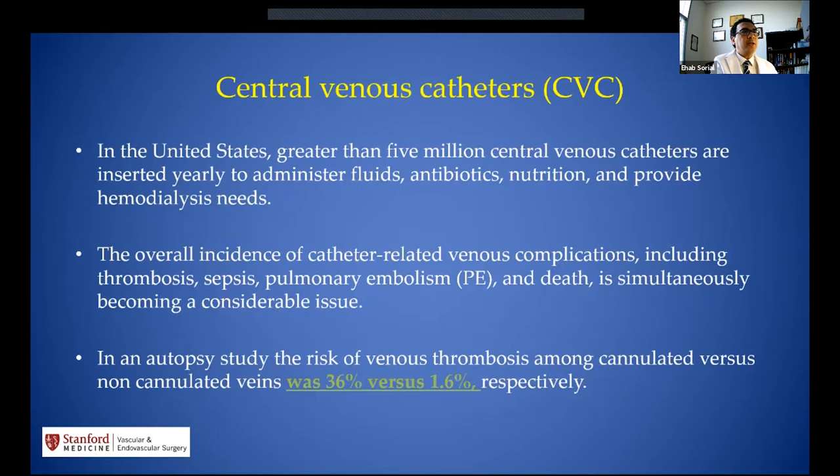Central venous catheters are very popular, and many patients' first dialysis access is a central venous catheter. In the US, about 5 million central venous catheters are placed — not just for hemodialysis, but also for fluids, antibiotics, and nutrition. The overall incidence of catheter-related venous complications is very significant, ranging from thrombosis to sepsis to PE and even death. In an autopsy study, the risk of venous thrombosis with cannulated versus non-cannulated veins ranged from 36% versus 1.6%, suggesting about 40% of patients with central venous catheters will develop some form of central venous stenosis.